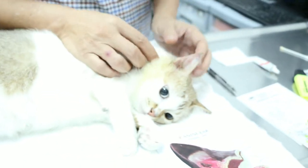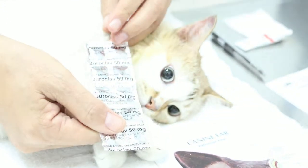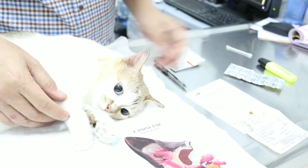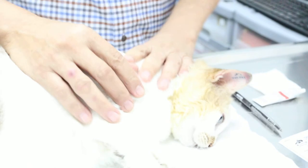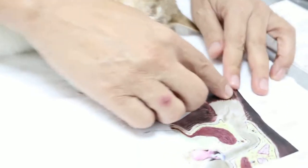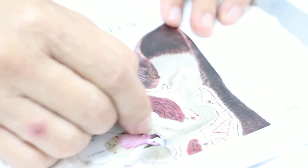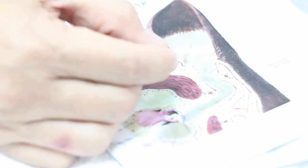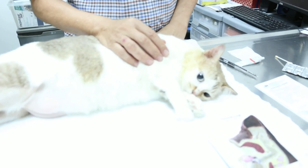After irrigation, the advice to the owner is to put ear drops, take medication — antibiotics — and best is, one month later, review the situation. I have also given injections: anti-mite, anti-inflammatory, and antibiotics. I would expect this ear to become less inflamed and back to normal. Once the ear is back to normal and all the dead cells are out, this cat will recover. That is the treatment for chronic otitis externa in a cat — mainly, it's ear irrigation.